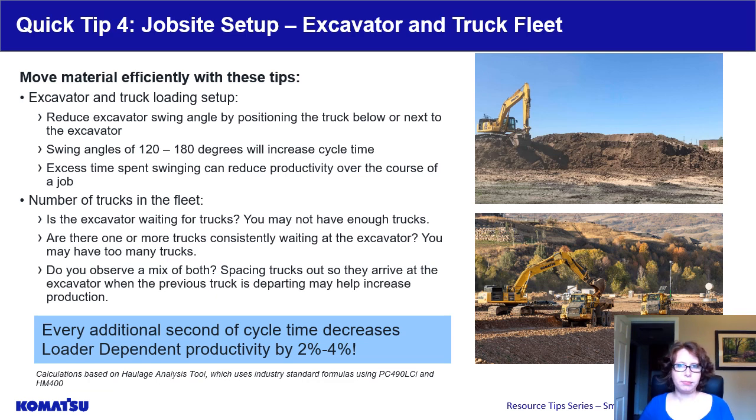First, looking at excavator setup. When the excavator is loading trucks, it is best practice to reduce the excavator swing angle when possible. The shortest swing time will be when loading a truck that is next to the excavator. The longest swing time will be at angles of 120 to 180 degrees, when the excavator has to spin completely around to load the truck. Cycle by cycle it won't add much time, but over the course of the job this can make a difference in productivity — the number of trucks loaded per day. The upper picture shows a truck spotting under the bucket, requiring minimal swing, while the bottom picture shows a drive-by method with a larger swing angle, though some extra swing time is offset because the truck doesn't have to spot up under the bucket.